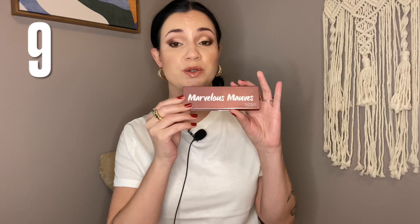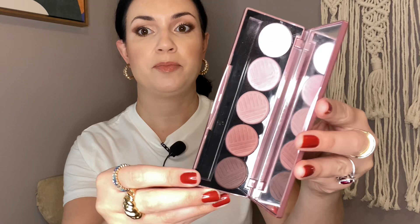Number 9 is the Dose of Colors Marvelous Mauves palette — the first of the Dose of Colors 5-pan palettes I purchased many years ago, and I still really enjoy it. At first I wasn't that into it because I wasn't as into smaller or monochromatic palettes. But over the years I've actually come to enjoy it more than when I bought it, getting more use out of it in the last year and a half. I love mauve tones — these matte shadows blend so easily and smoothly, and the formula is absolutely amazing.